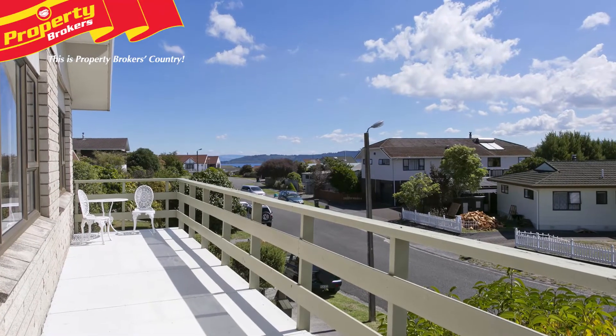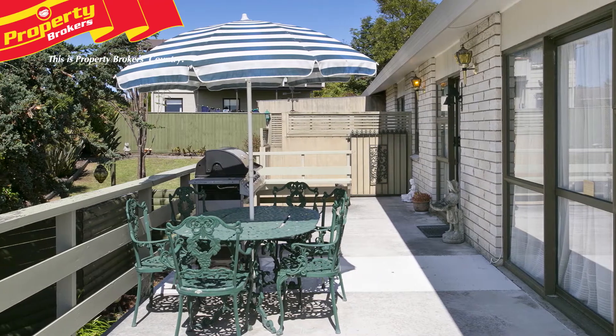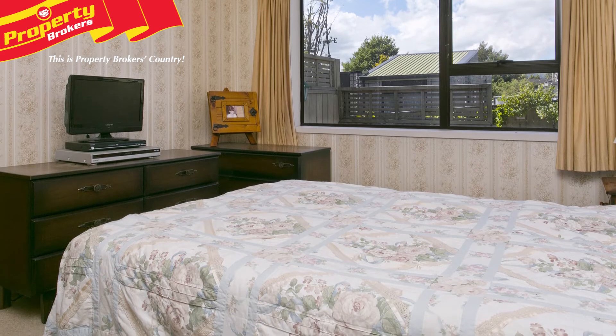Large open plan living enjoys good lake views and stunning sunsets. There's extensive outdoor living for entertaining. Three double bedrooms, a separate laundry and garaging galore.